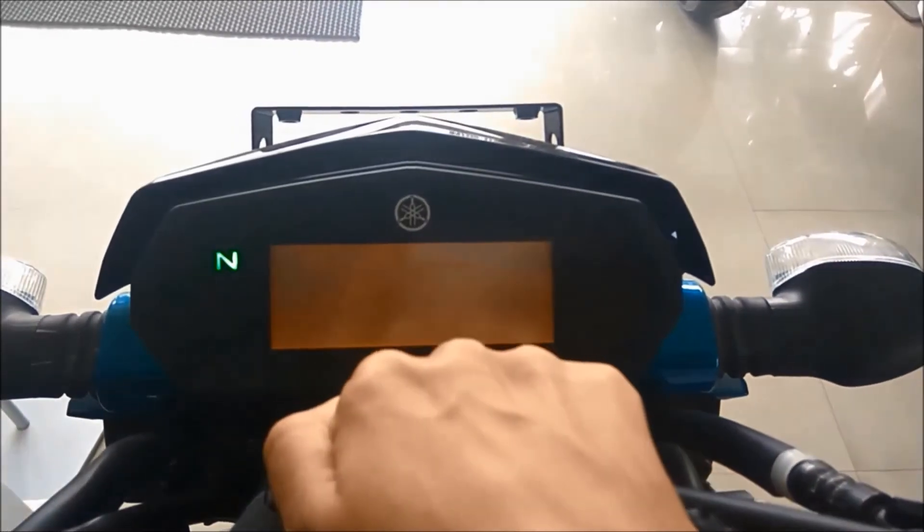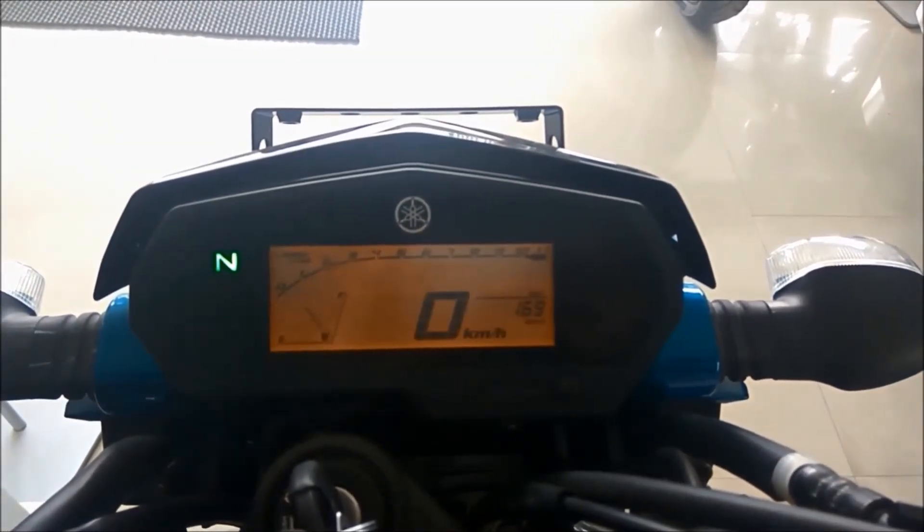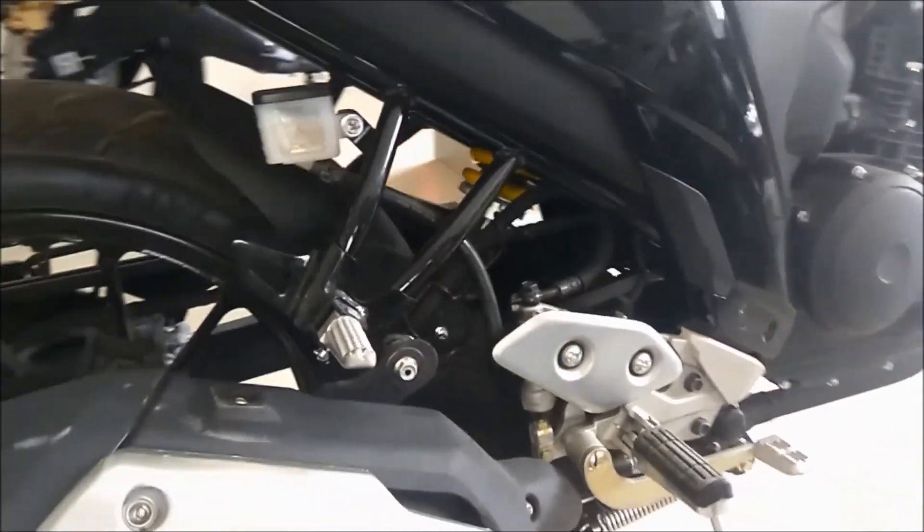It has a digital speedometer that is also compact, like the front of the bike. The bike has a linkless monocross suspension which gives an outstanding level of comfort.